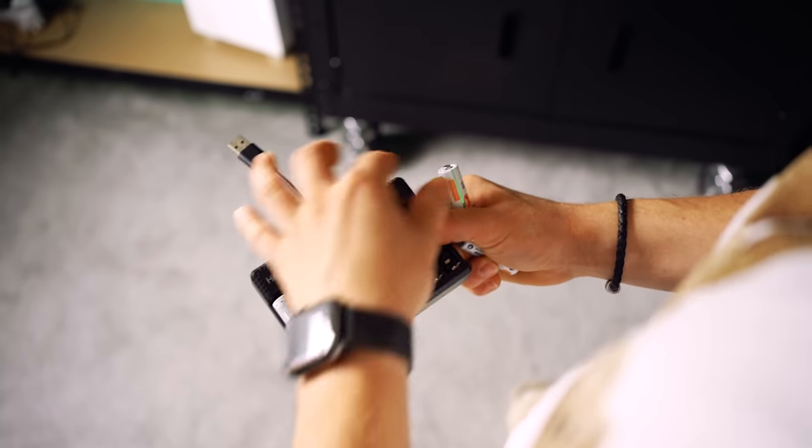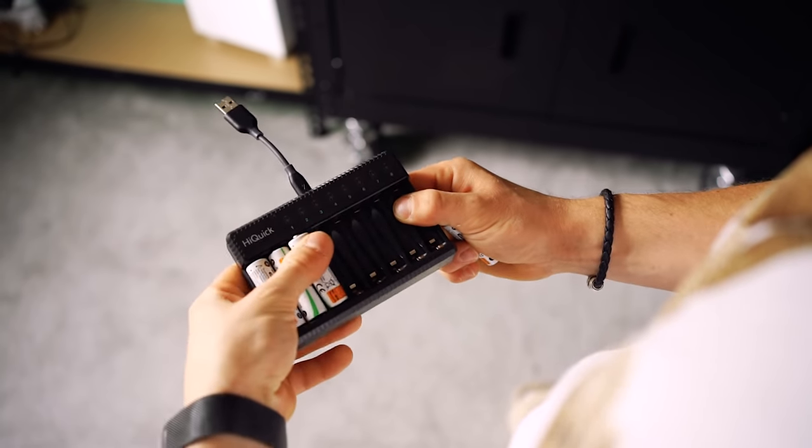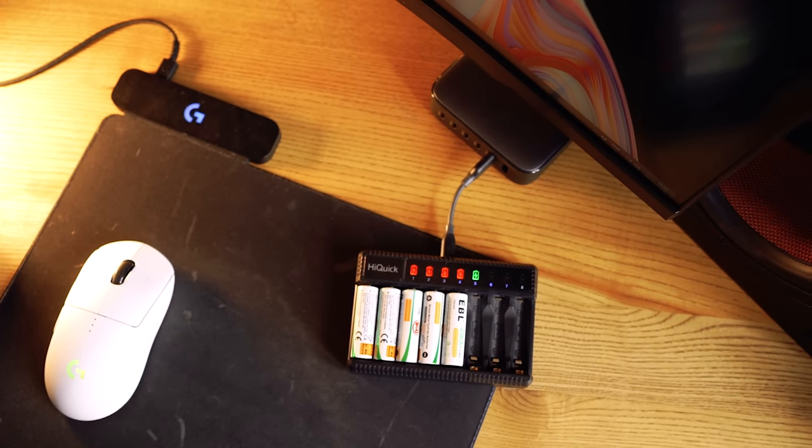In doing that, four of them can be USB-C and then you have two of them for those legacy devices — old school USB-A. There is the odd time where I do need to charge something up that has USB-A. One of those things is actually my battery charger, believe it or not. It plugs in via USB-A and I'm constantly charging batteries up here.